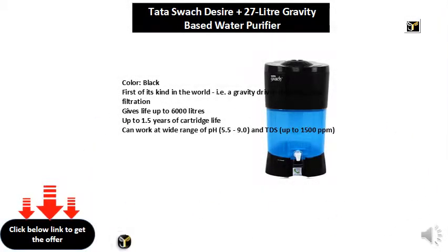Black. First of its kind in the world — a gravity-driven desktop ultrafiltration. Gives life up to 6,000 liters. Up to 1.5 years of cartridge life. Can work at a wide range of pH, 5.5 to 9.0, and TDS up to 1,500 ppm.